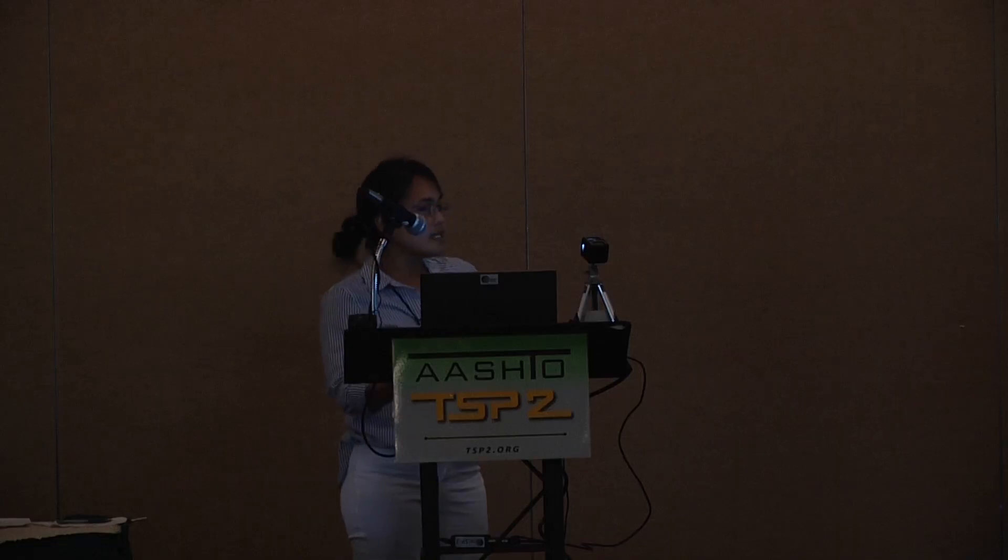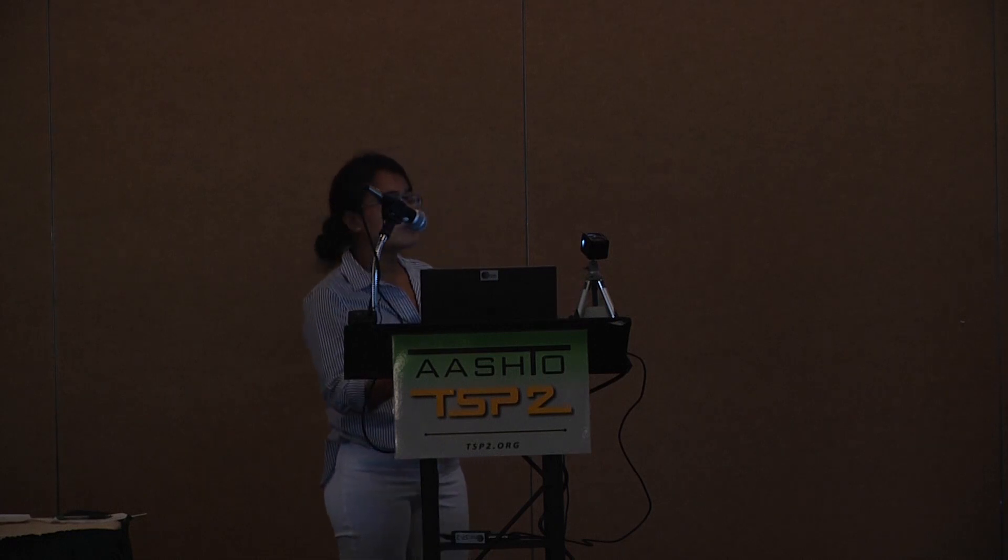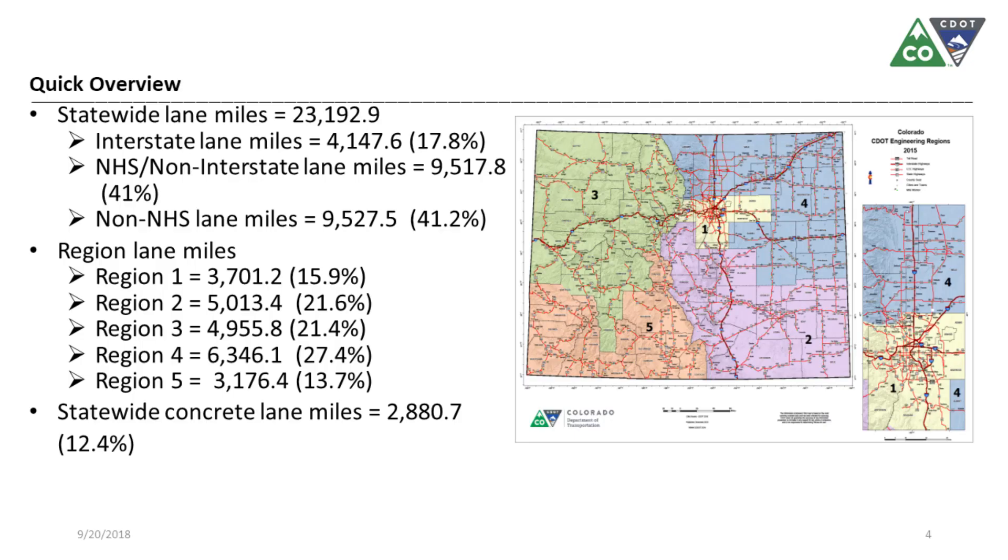CDOT has about 23,000 lane miles, and 17.8% of that is interstate lane miles. The map to the right shows CDOT's engineering regions — we have five regions. Denver belongs to region one, and my area of responsibility is region three, which is highlighted in green. The majority of our pavement is asphalt, and 12.4% is concrete.